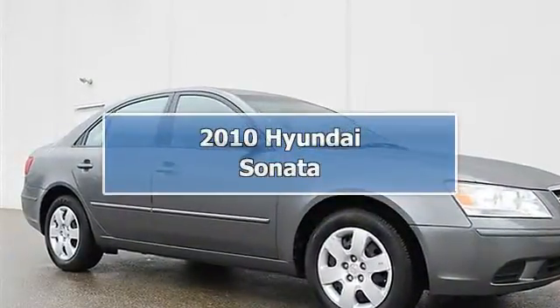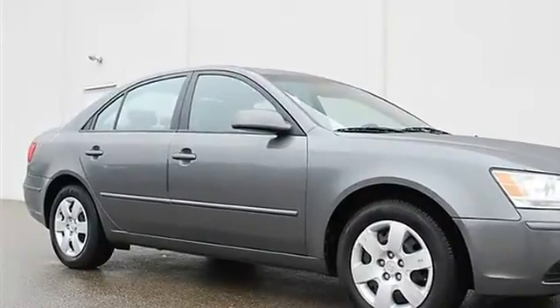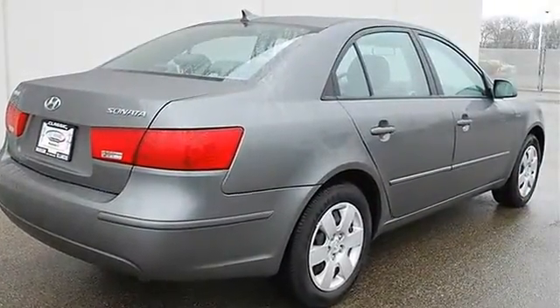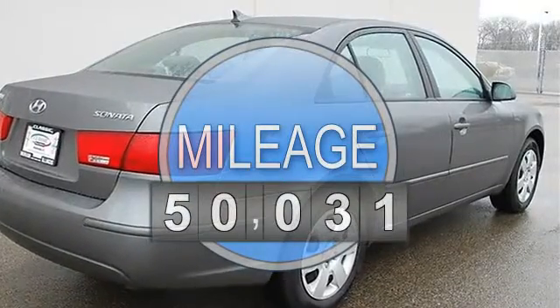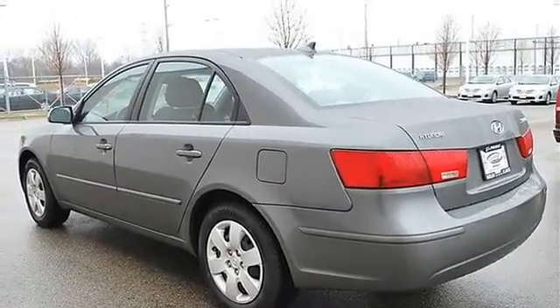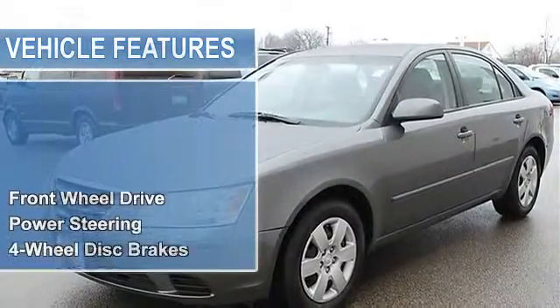2010 Hyundai Sonata, four-door car. This vehicle features the following equipment: automatic I4 2.4L engine, front-wheel drive, power steering, four-wheel disc brakes, four-wheel anti-lock brake system, brake assist, wheel covers, steel wheels.